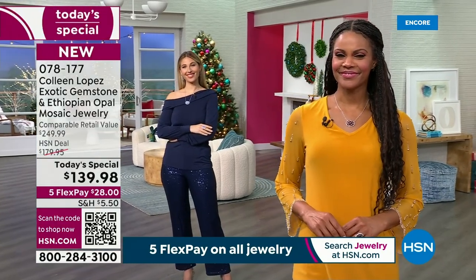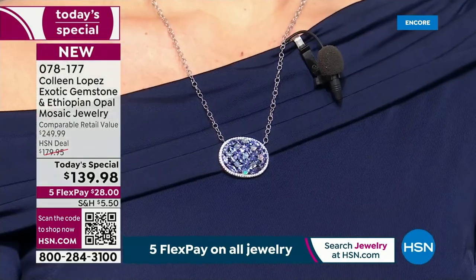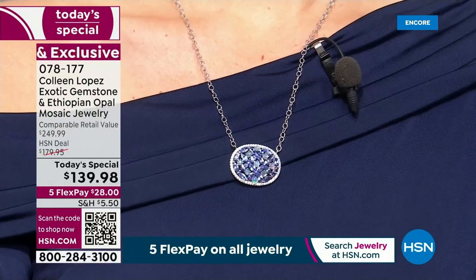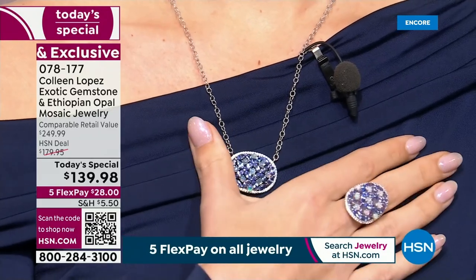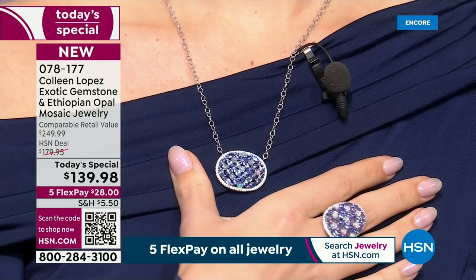That's the garnet choice. And then Erin has it on in the tanzanite — look at how beautiful next to skin, next to fabric. That's impressive. That looks like you spent a fortune on this piece of jewelry. It's only $139.98 paired with the ring — the set is divine. If you can do the set, that would be pretty exciting.